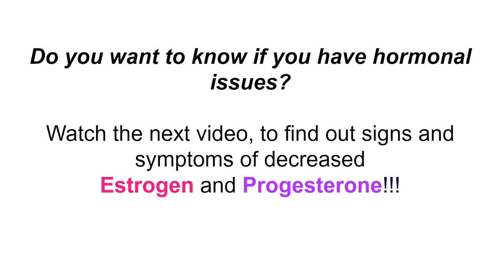Are you curious to find out if you are suffering from signs of decreased estrogen and/or progesterone? Watch our next video to find out more information.